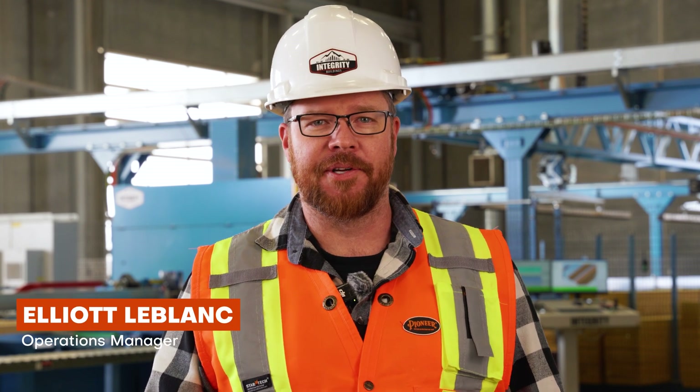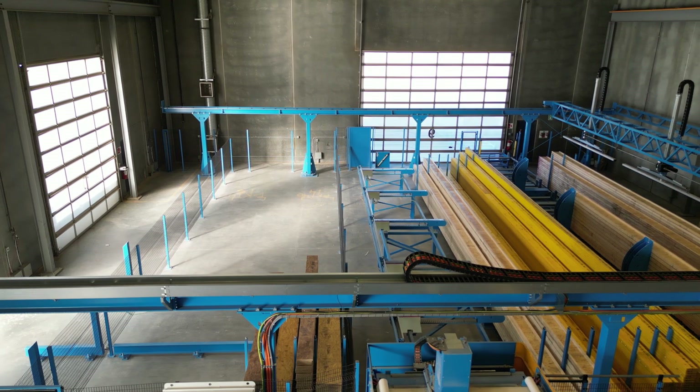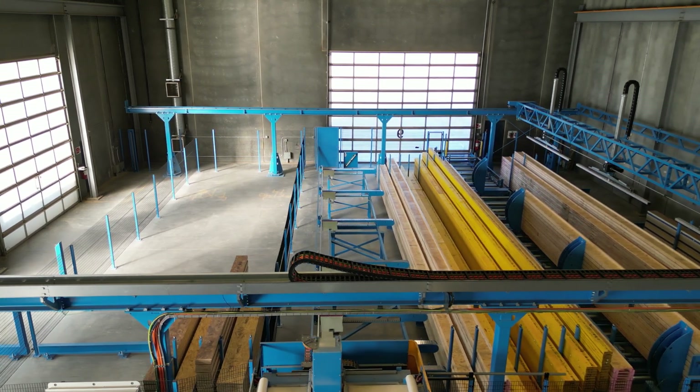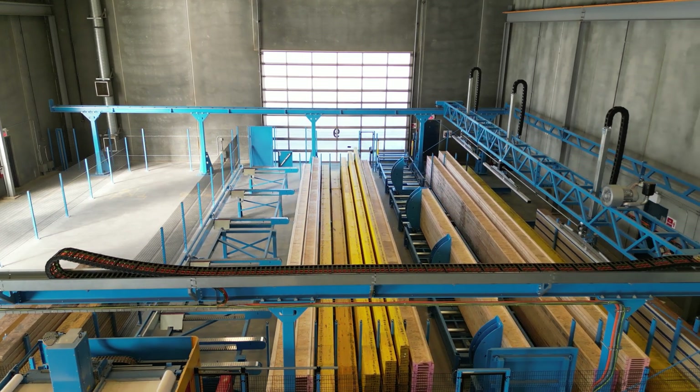Hi, I'm Elliot LeBlanc, Operations Manager of Integrity Building Components. This is the Hundegger Turbo Drive and Pick and Feed system. The Hundegger is a German engineered piece of equipment that processes EWP for our manufacturing facility.